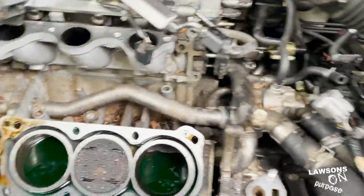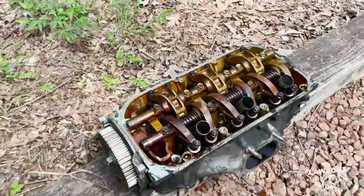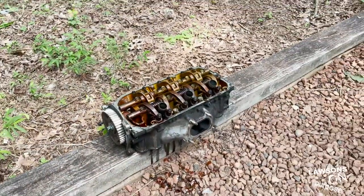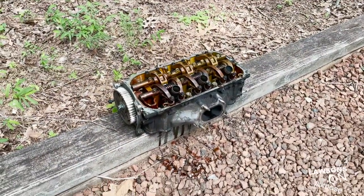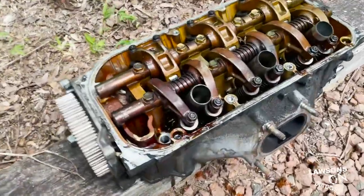After quite a bit of work, we finally got the cylinder head out. So now this is the part that we need to replace. That took quite a bit of work, but they always say it's easier to rebuild than to take apart — right?